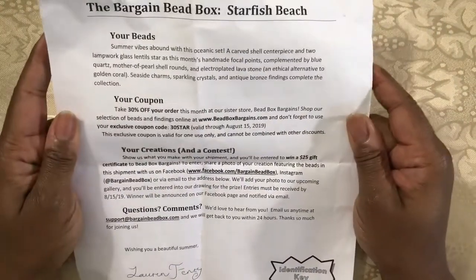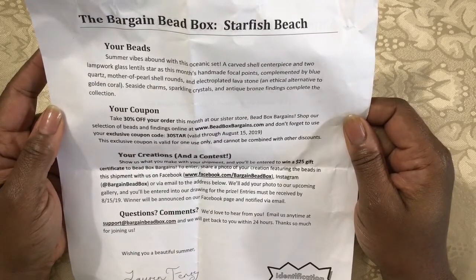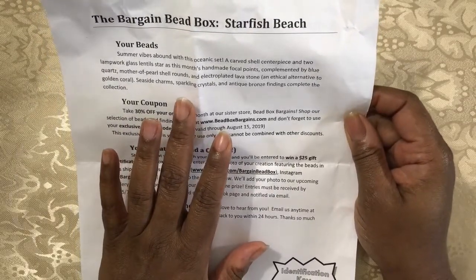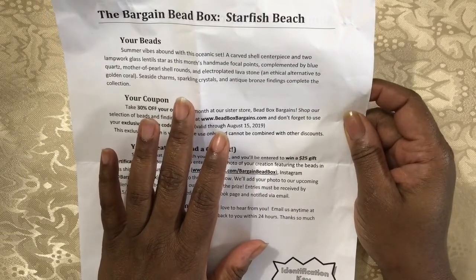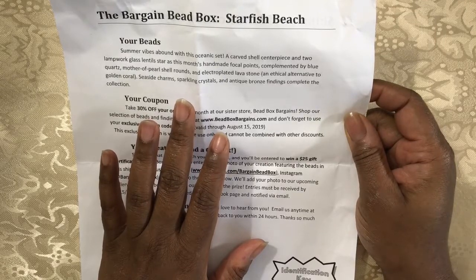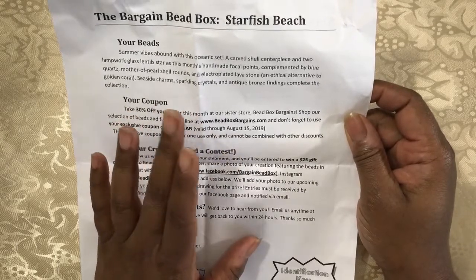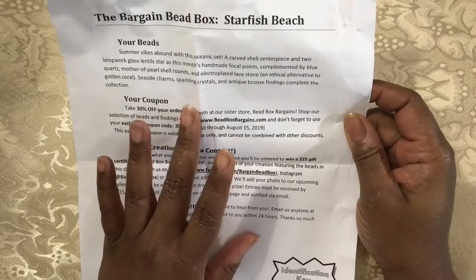This month's theme is Starfish Beach. Summer vibes abound with this oceanic set. A carved shell centerpiece and two lampwork glass lentils star as this month's handmade focal points, complemented by blue quartz, mother of pearl shell rounds, and electroplated lava stone which is an ethical alternative to golden coral. Seaside charms, sparkling crystals, and antique bronze findings complete the collection.